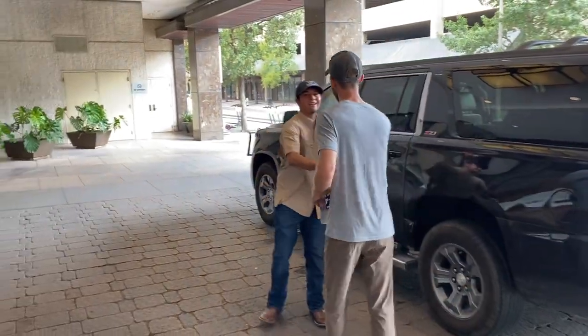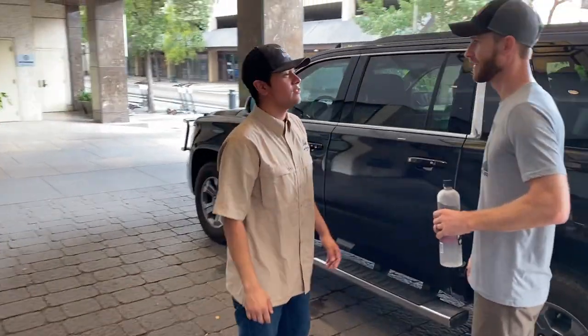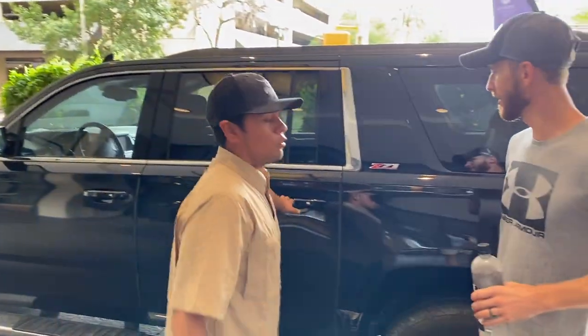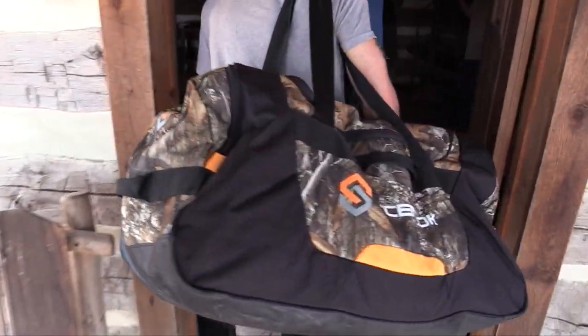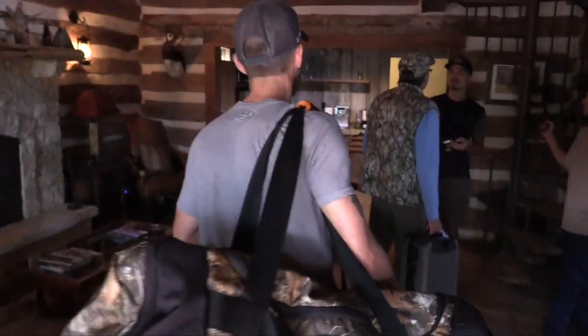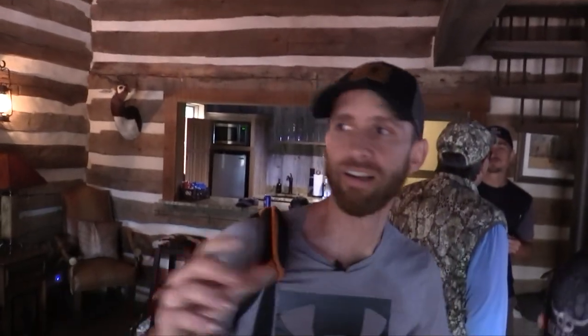We've just flown into San Antonio, Texas and met up with our ride. Now it's about a two-hour trip west to Uvalde, Texas. Daniel Boone style cabins — wow, this is amazing. We're in the middle of an 18,000-acre ranch, tucked in among these cedars and live oaks here in South Texas. This cozy cabin is just amazing.